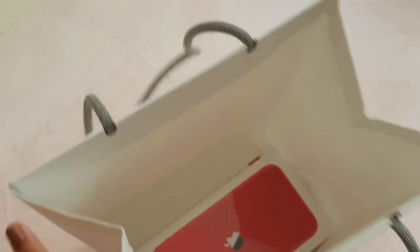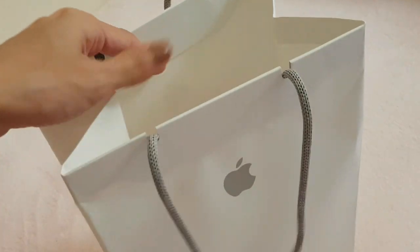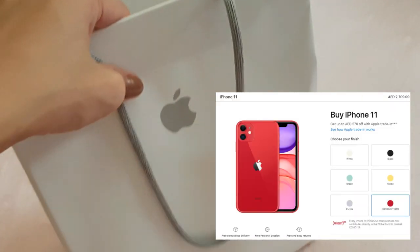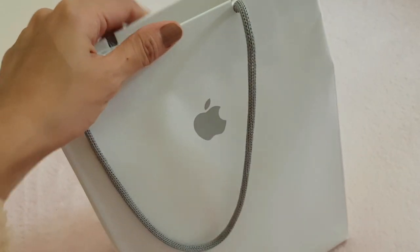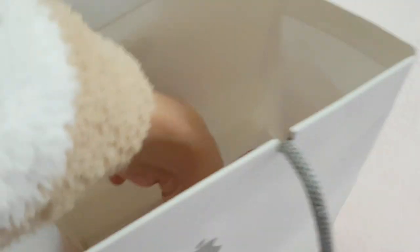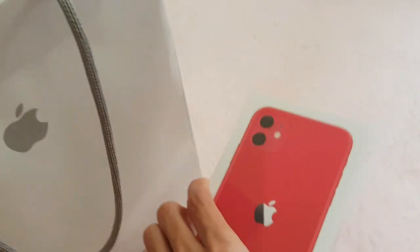So this is the paper bag from Apple. I bought it from the Dubai Mall Apple Store — I was with my dad. And this is the iPhone 11 Product Red.